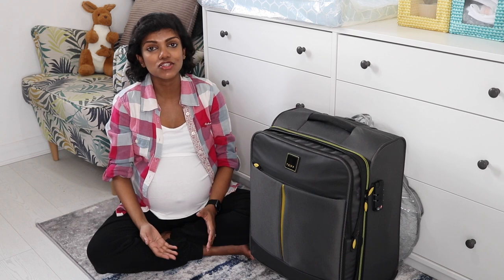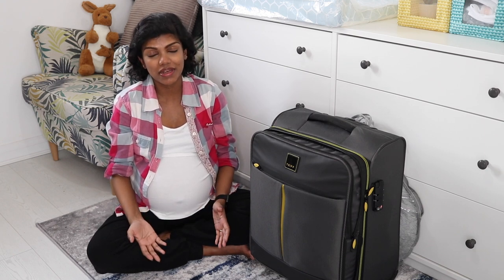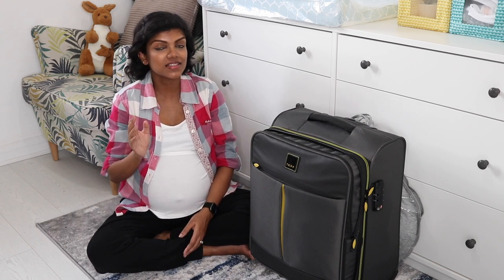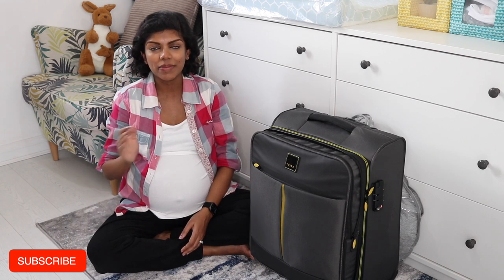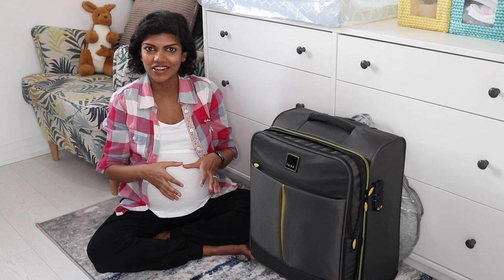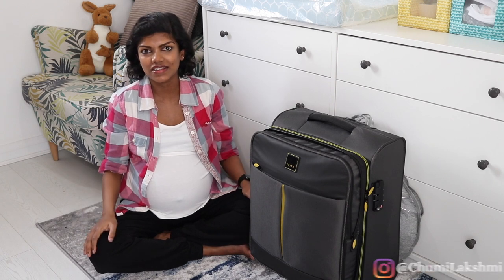Like a lot of other things that are usually overwhelming when having a baby, packing a hospital bag is one of them. I had started preparing my list long back but I kept putting it off because I just didn't understand what I needed and how much of something I needed.